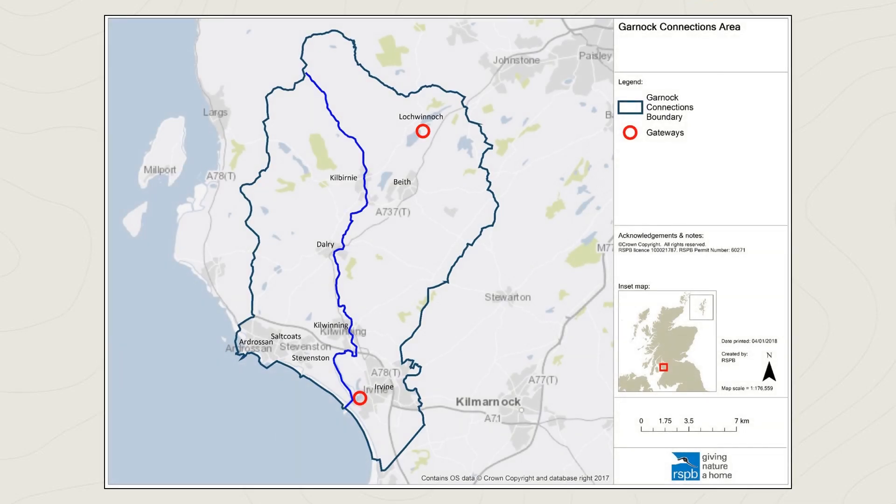The project area follows the River Garnock from the Clyde Moorshield Hills in the north, down through parts of Renfrewshire and North Ayrshire, where it meets the River Irvine to form a double estuary at Irvine Harbour.